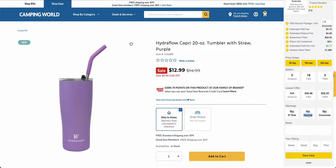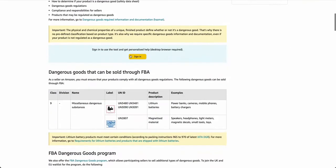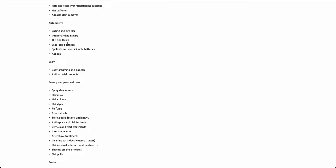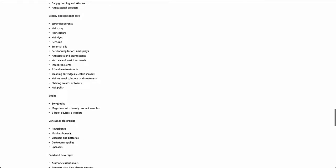Hazmat items might include something with a lithium battery, chemicals, or something like nail varnish — anything Amazon considers a danger that poses a risk during storing, handling, and transportation. On the hazmat page you can see examples of products which are potentially hazmat, such as hair spray, oils and fluids, airbags, nail polish, shaving creams or foams, power banks, and mobile chargers.